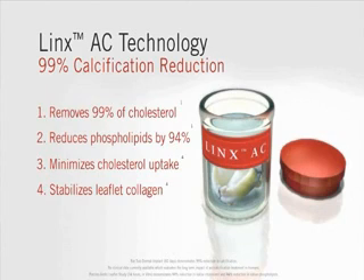The Epic Stented Tissue Valve with Lynx AC Technology from St. Jude Medical.